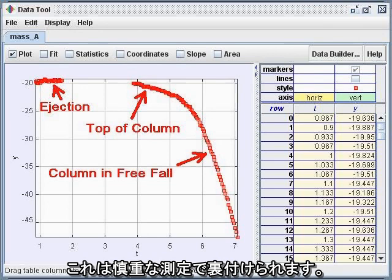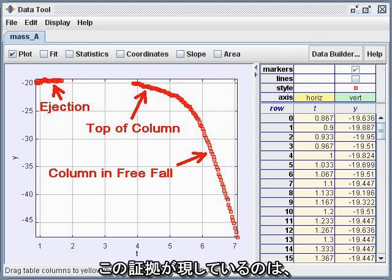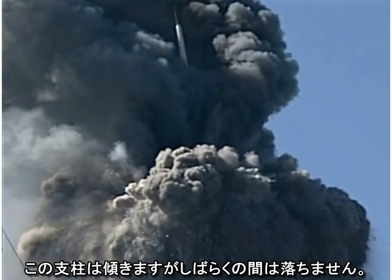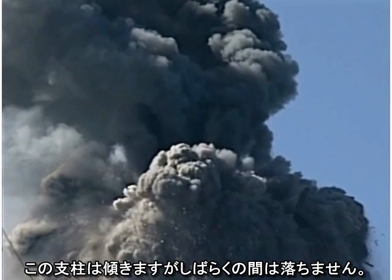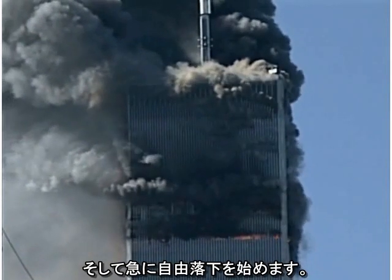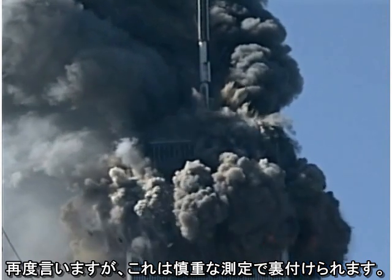Note that the top of this column exactly matches the height of the little corner puff. Careful measurements confirm this impression. The evidence is mounting that we are seeing not only a cutter charge in action, but the very column that is cut. The column sways, but it does not fall for a matter of seconds — then it abruptly enters free fall. Again, careful measurements confirm this impression.